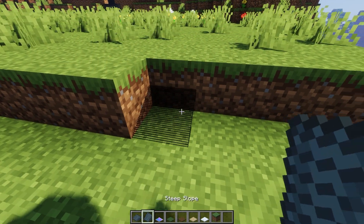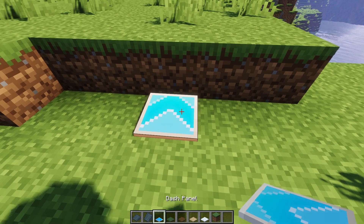You can use slopes, dash panels, off-road tiles, and more to build roads, racetracks, or obstacle courses.